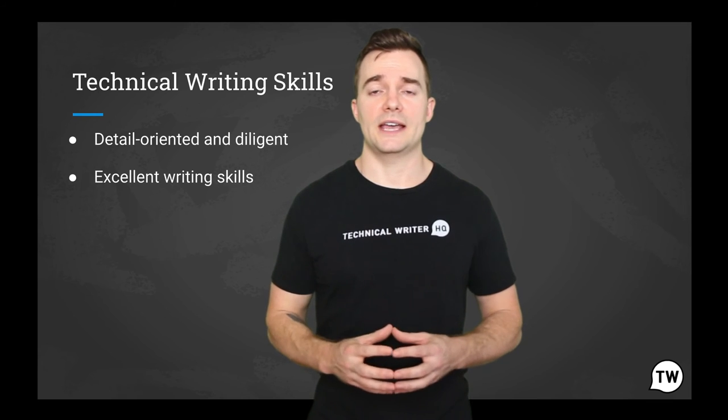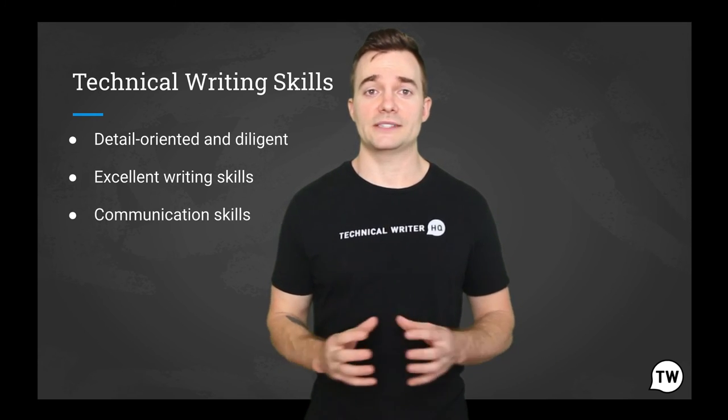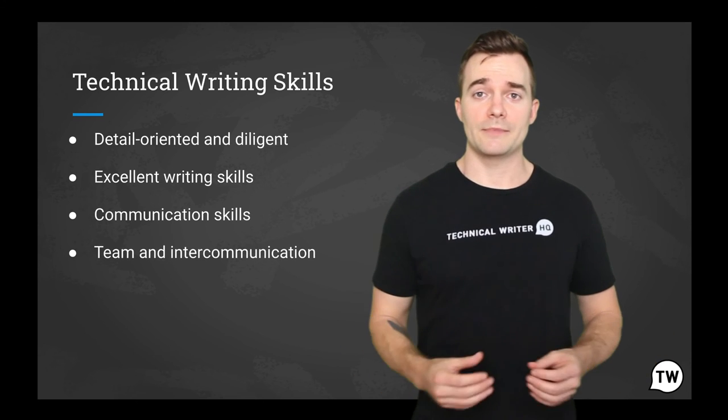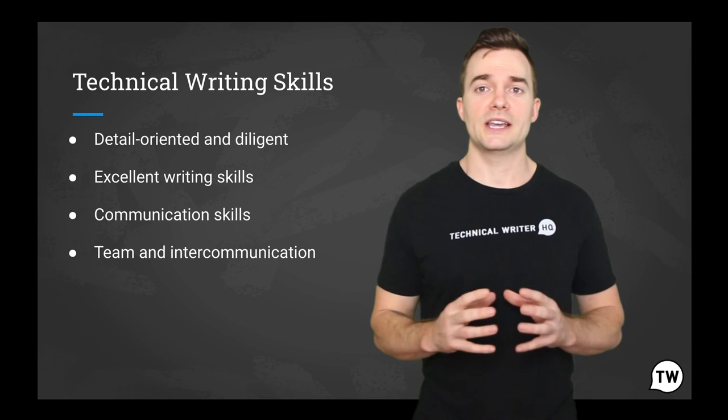People often think that a technical writing job doesn't require any teamwork skills, but that's simply not true and is a misconception. People also think it's an introverted job, which is also not true, because you must work together with employees from all departments to get to different target audiences.